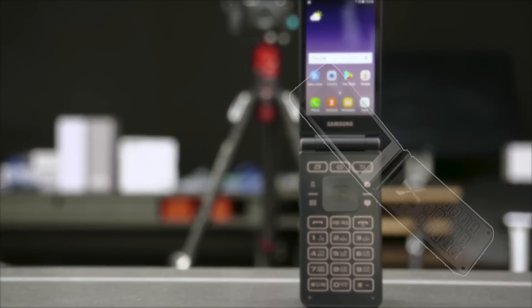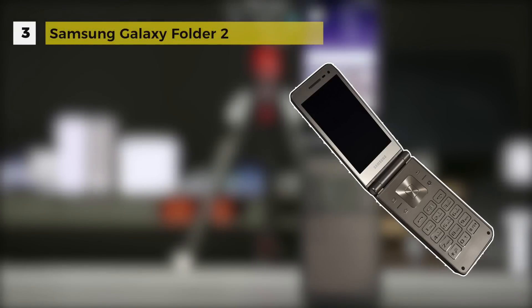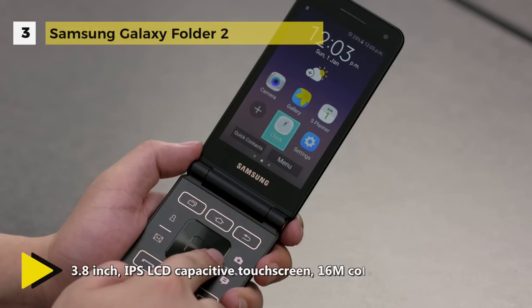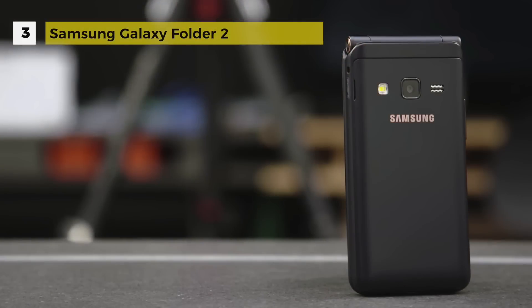The Samsung Galaxy Folder 2 is powered by a 1.4GHz quad-core processor and comes equipped with 2GB of RAM. The phone carries 16GB of internal storage, expandable up to 128GB via a micro SD card. It packs an 8-megapixel primary camera on the rear and a 5-megapixel front shooter for selfies.